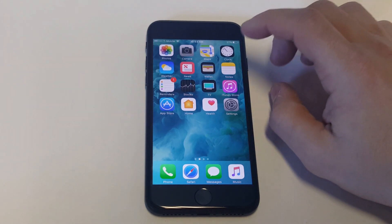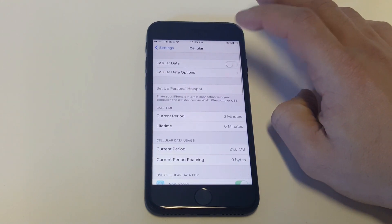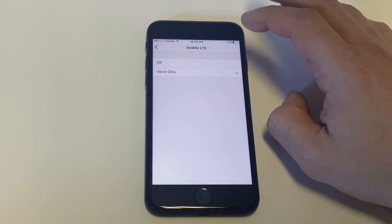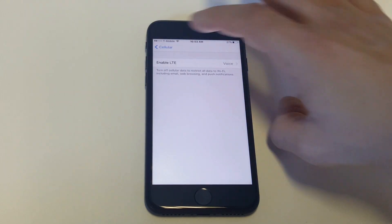Some other things you guys can do: go into your Settings, click on Cellular, click on Cellular Data Options, click on Enable LTE, turn this option to off, and then restart your iPhone. This has worked for people, so mess with that option a little bit.